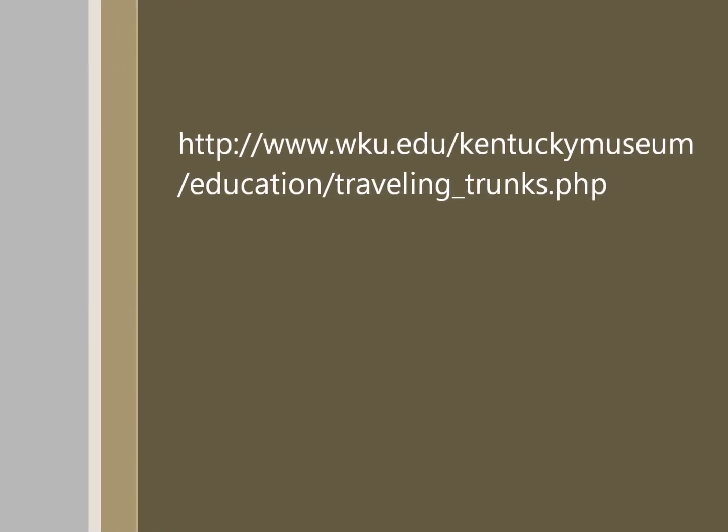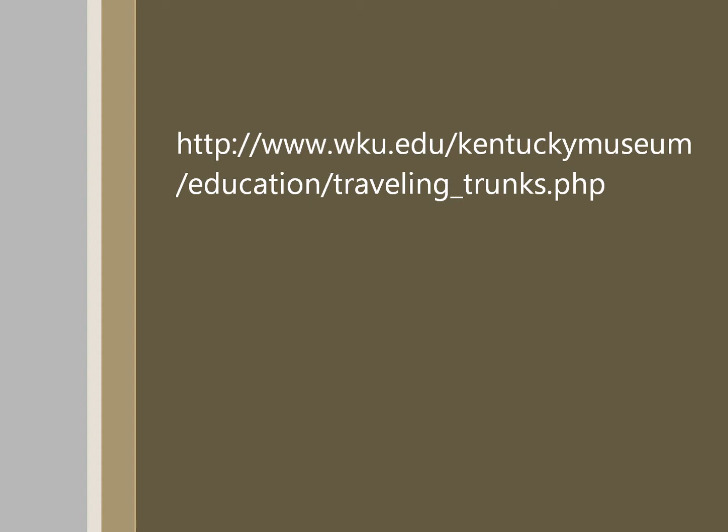Remember, checking out a traveling trunk from the Kentucky Museum is a free and excellent source for expanding your curriculum. For more information, please visit our website.